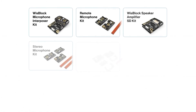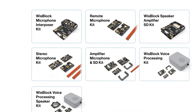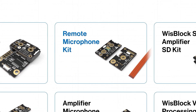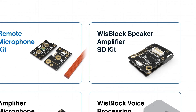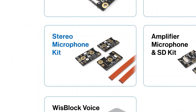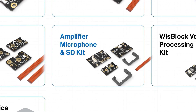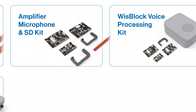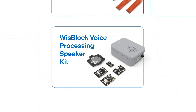You can acquire it with the following kits: WISBlock microphone interposer kit, remote microphone kit, WISBlock speaker amplifier SD kit, stereo microphone kit, amplifier microphone and SD kit, WISBlock voice processing kit, and WISBlock voice processing speaker kit.